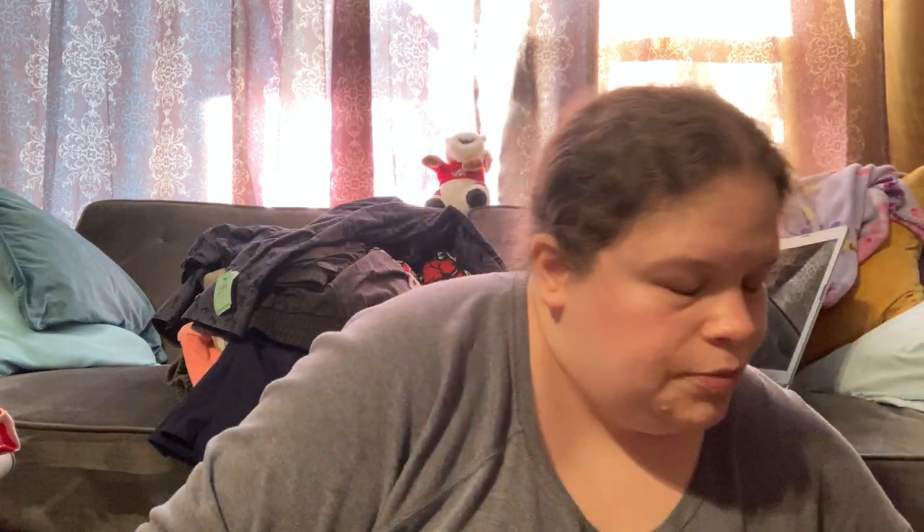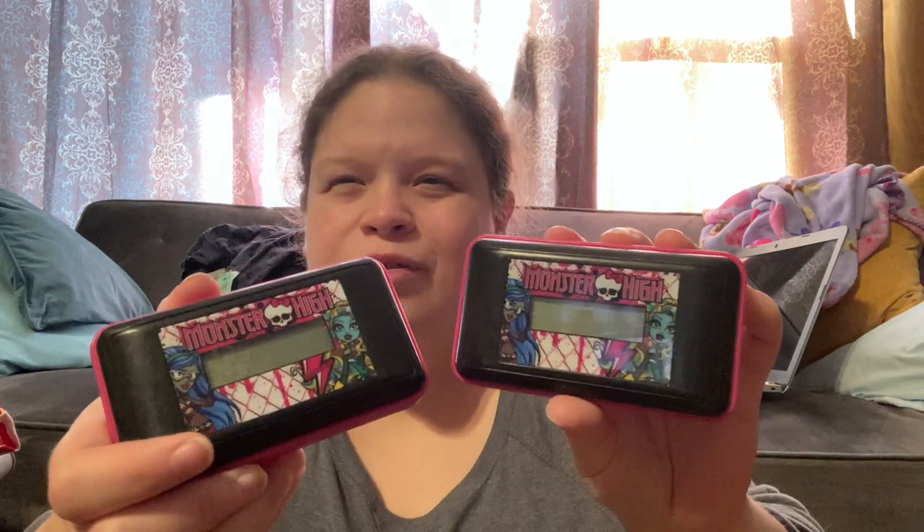These were 49 cents each — Monster High little text messenger things. I did a quick look-up and for 49 cents I'm not going to lose money, that's for sure. I'll need to change the batteries out and see if there's a way to reset them — they do turn on and everything.